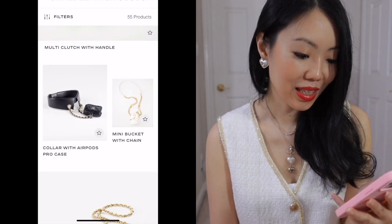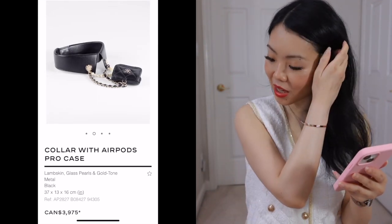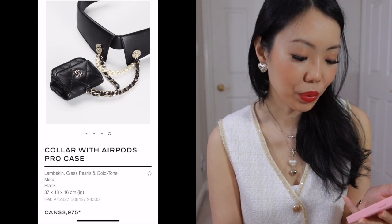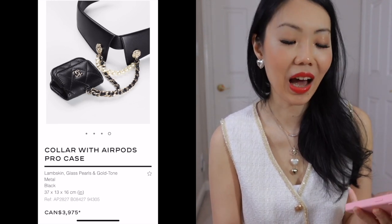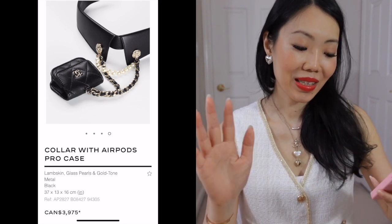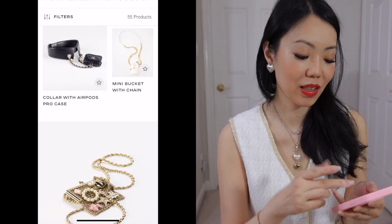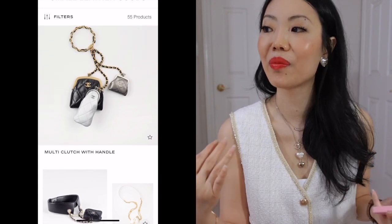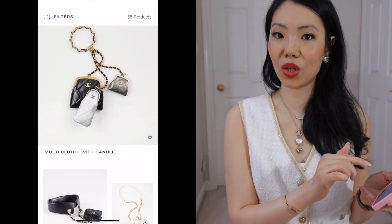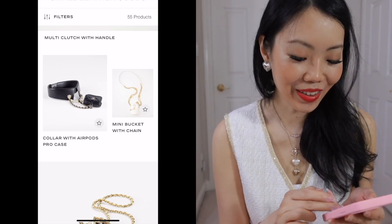Moving on. This is wild. A Chanel AirPod Pro case — this is so extra. I think having the necklace version is already so extra, and this is just over the top. There's always someone who will like it, I'm sure. I would stop at this mini clutch with handle — if I had a lot of money to spend and I really just didn't know where to spend it, I would get this because I think it's super cute and still very fashion — but the Chanel AirPod case? No.